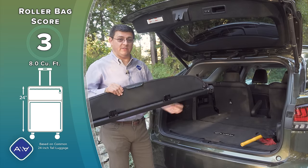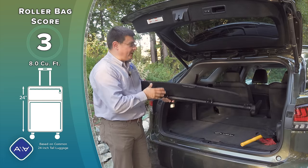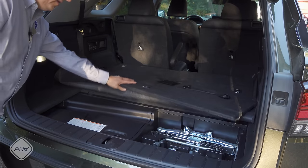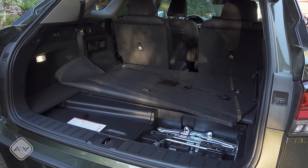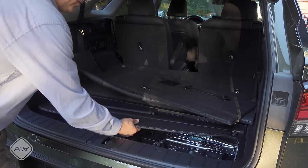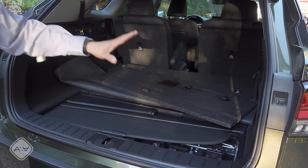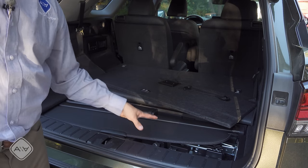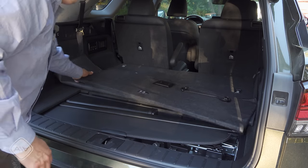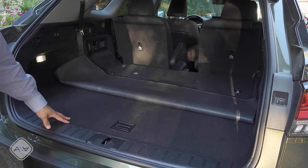Lexus doesn't even bother giving us anywhere for the roller cargo cover to snap in behind the third row — there are only holes for it behind the second row. If you lift the load floor there's an area where you can store the roller cargo cover, going in at an unusual angle. Under there you find a tire iron and a jack because there is actually a full spare tire in the RX 450HL. Logically Lexus could have given us more cargo room or rear legroom, but instead chose to include the spare tire — and I think that's an okay trade.